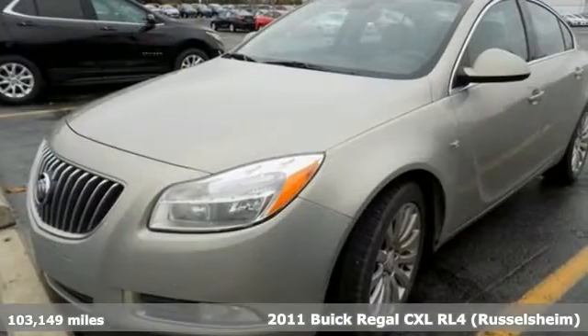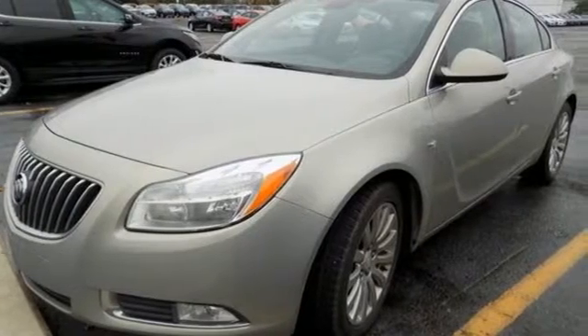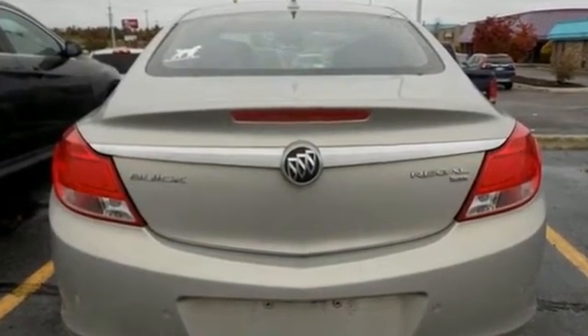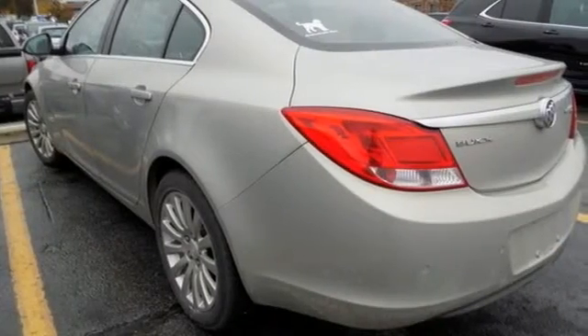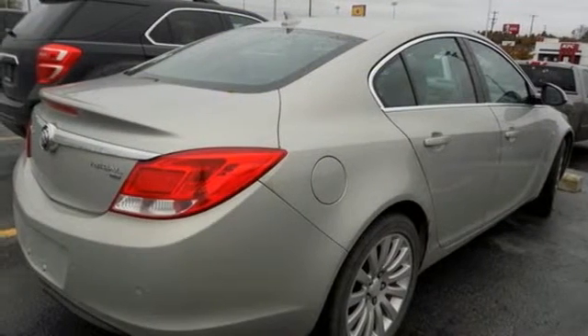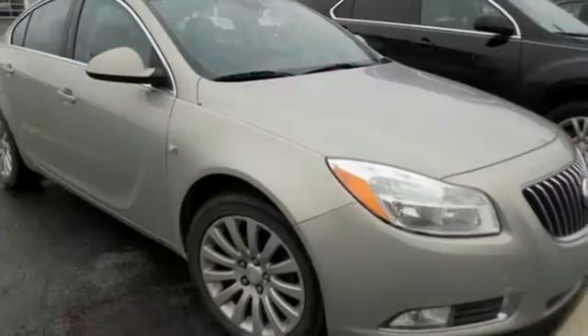Features include external memory control, power heated mirrors, front heated leather bucket seats, rear parking sensors, wireless phone connectivity, dual zone climate control, automatic transmission, power sliding and tilting sunroof, gas pressurized shocks, and inline four cylinder engine.